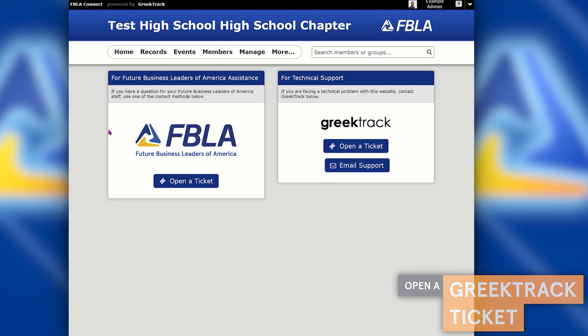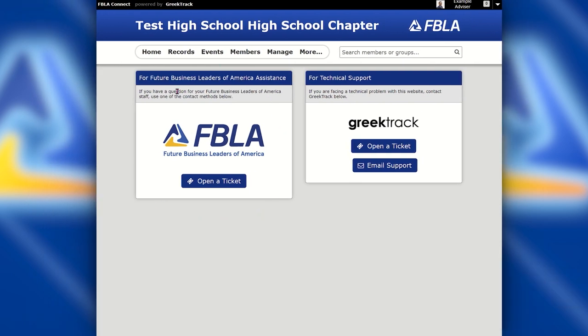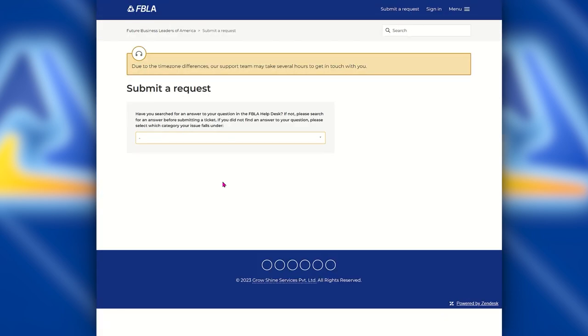This will probably be the 10% chance. The 90% chance is you'll need to move data around, which is an FBLA ticket. You'll be able to click on 'Open a Ticket with FBLA' and you'll be taken to the FBLA Support Center where you can submit a ticket request.